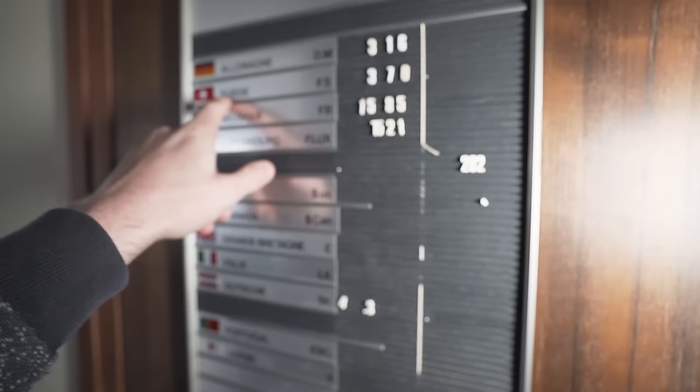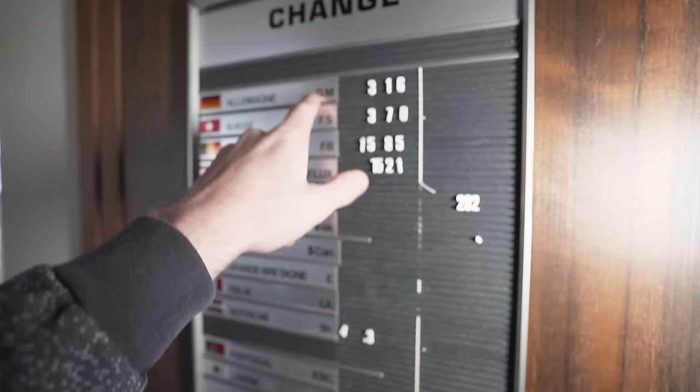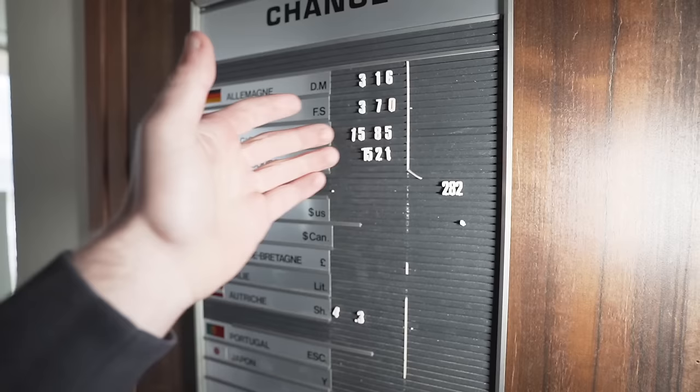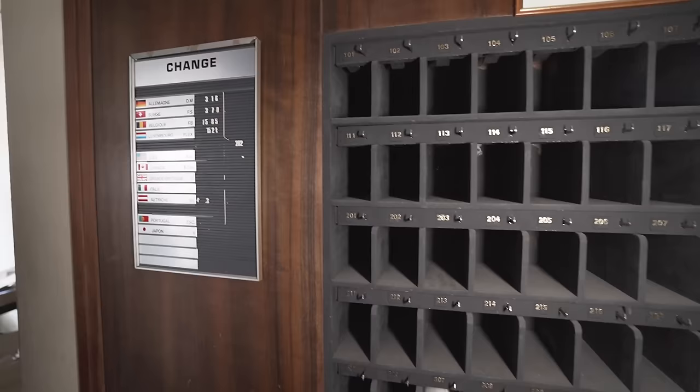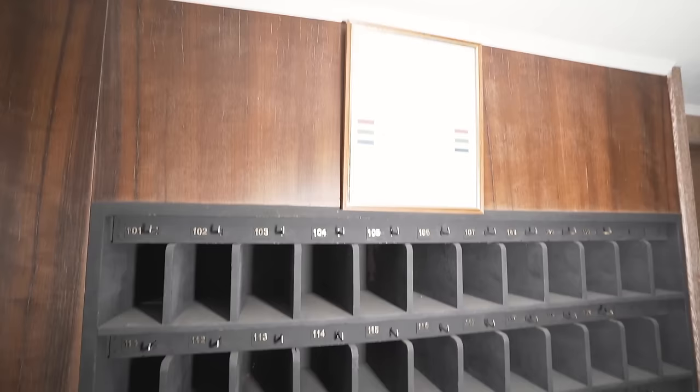Over here you can even see something we don't see anymore today — exchange rates for different currencies when people came in. This is my country, Belgique — we had the Belgian francs, the Swiss francs, the German Deutsche Mark. Every country had its own currency in Europe — that's not the case anymore. Even Japan is listed, the States, Canada, Italy. The keys for all the rooms — about 40 rooms I think are in this place. And what's really crazy: in 1993, the hotel we are standing in right now got the Superior First Class award from the official hotel guide — and the very next year, Mr. Marcel did what he did.